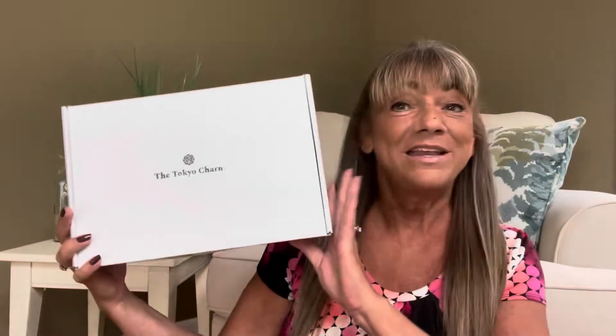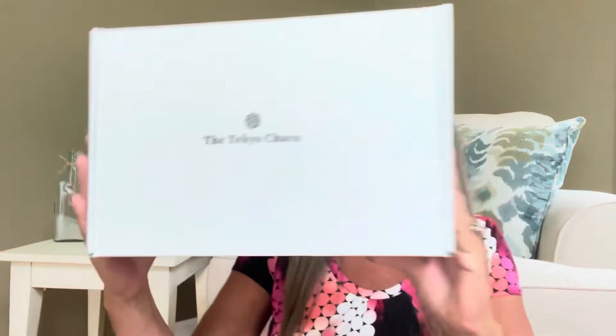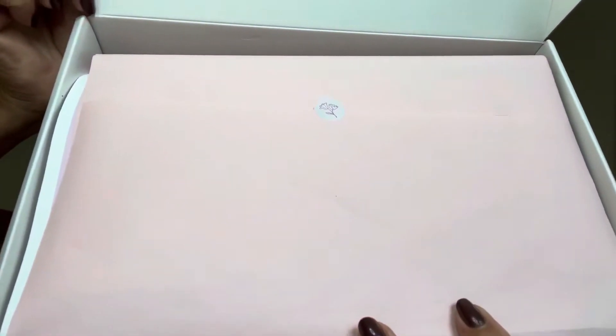This is what the box looks like right here. When I received it, it did come in an outside box and it was packed very, very nicely — it came to me in pristine condition as you can see right there. Now these items came all the way from Japan. The shipping on this box is approximately $10, which is actually quite reasonable given it's coming all the way from Japan.